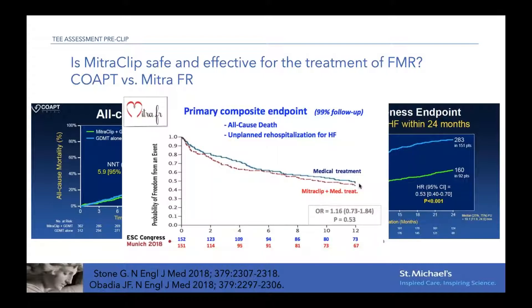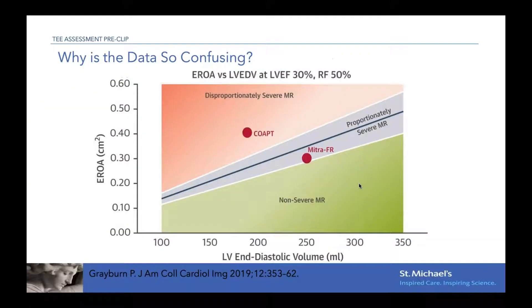In the MITRA-FR trial, they did not show similar results. In this trial, with a priori the same type of patients, there was no benefit seen — no difference between the medical therapy and the MitroClip group in terms of all-cause death and rehospitalization.